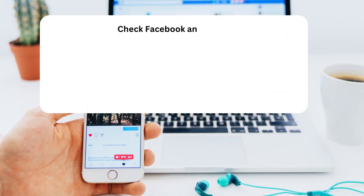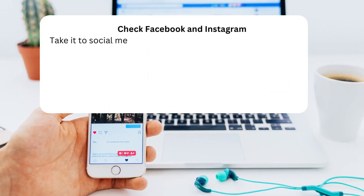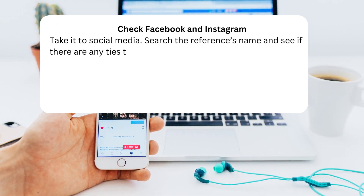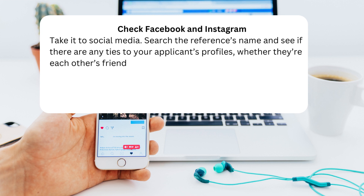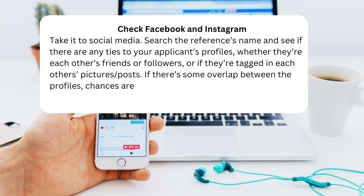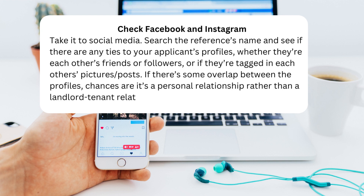Tip 3: Check Facebook and Instagram — take it to social media. Search the reference's name and see if there are any ties to your applicant's profiles, whether they're each other's friends or followers, or if they're tagged in each other's pictures or posts. If there's some overlap between the profiles, chances are it's a personal relationship rather than a landlord-tenant relationship.